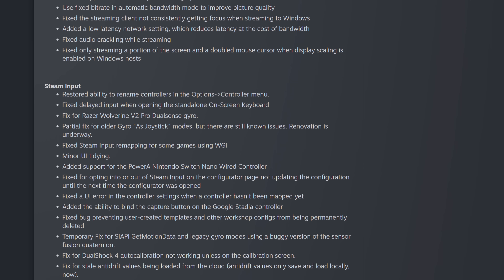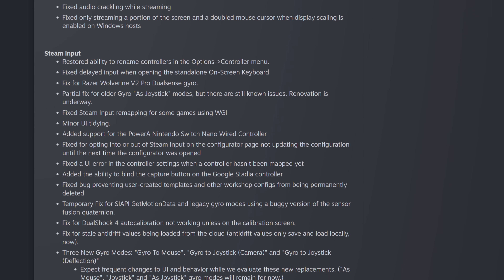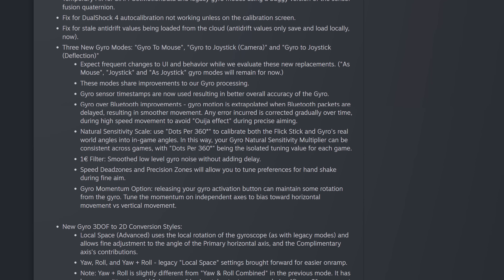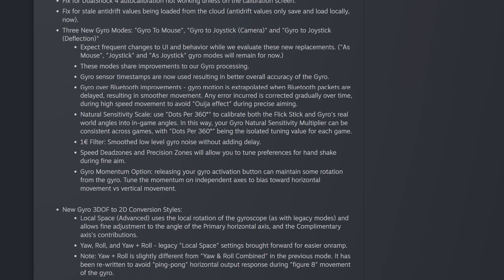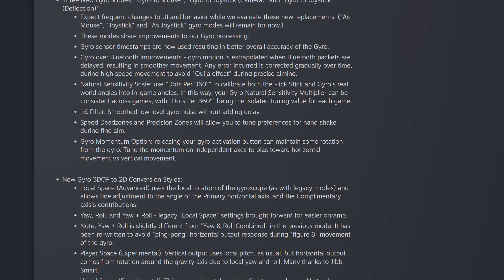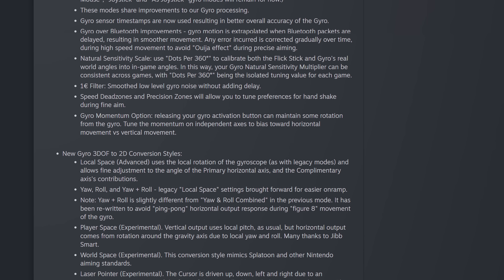Steam Input has had a few updates too. One of my favorite things is the reintroduction of an old feature: the ability to rename controllers in the options controller menu. There are now new gyro modes — gyro to mouse, gyro to joystick camera, and gyro to joystick deflection. These new modes share improvements to Steam Input's new gyro processing. Gyro sensor timestamps are now used, which results in better overall accuracy. There are also Bluetooth improvements which help correct issues when Bluetooth packets are delayed.